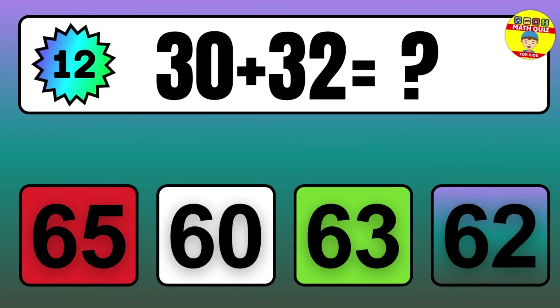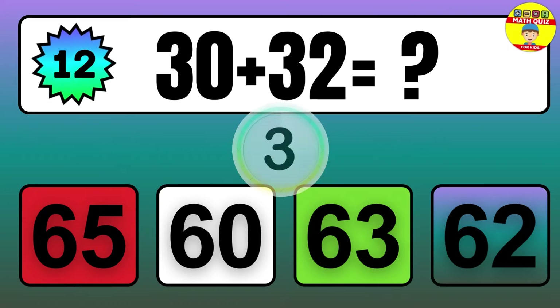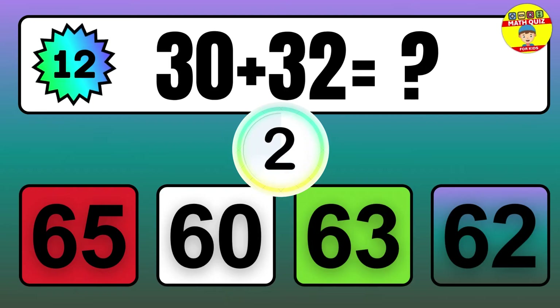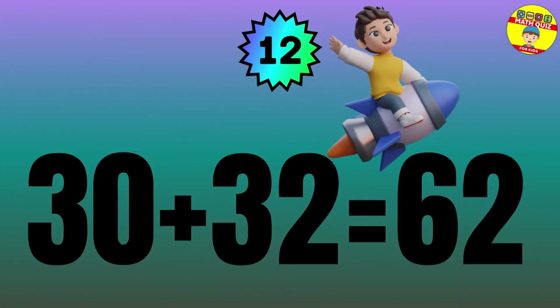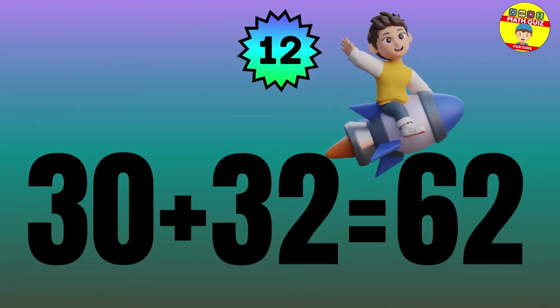Question: 30 plus 32 equals what? The answer is 30 plus 32 equals 62.